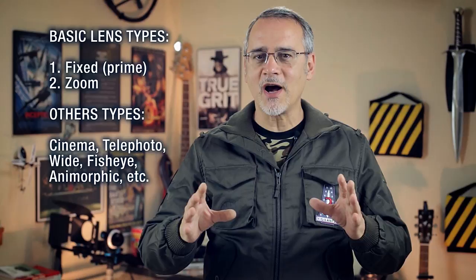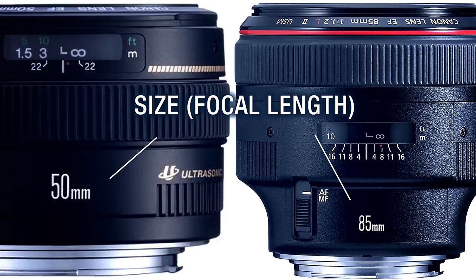Lenses come in two types. One is fixed, sometimes referred to as prime, and the other is zoom. The size of the lens is usually referred to by its focal length. These are usually marked on the lens, such as 28mm, 50mm, 85mm, and so on.